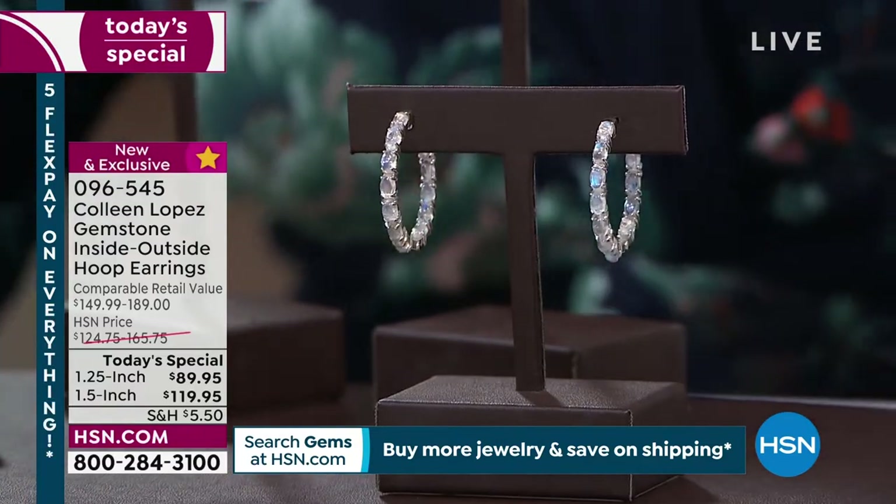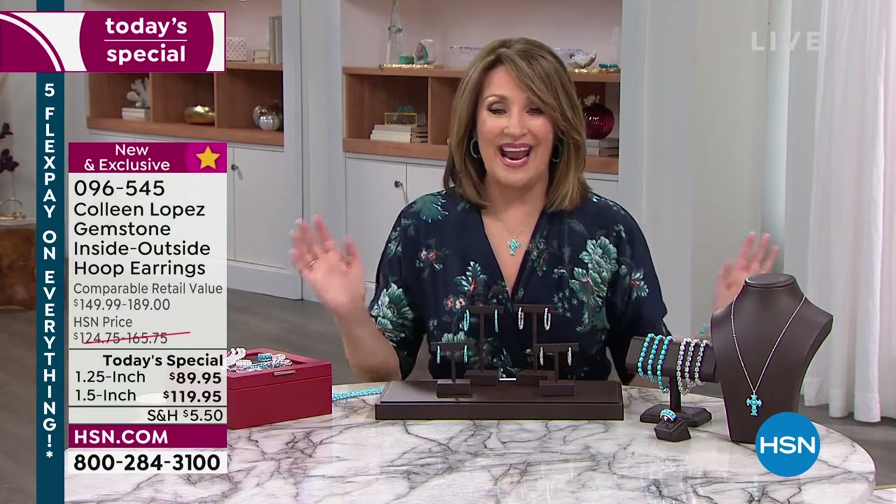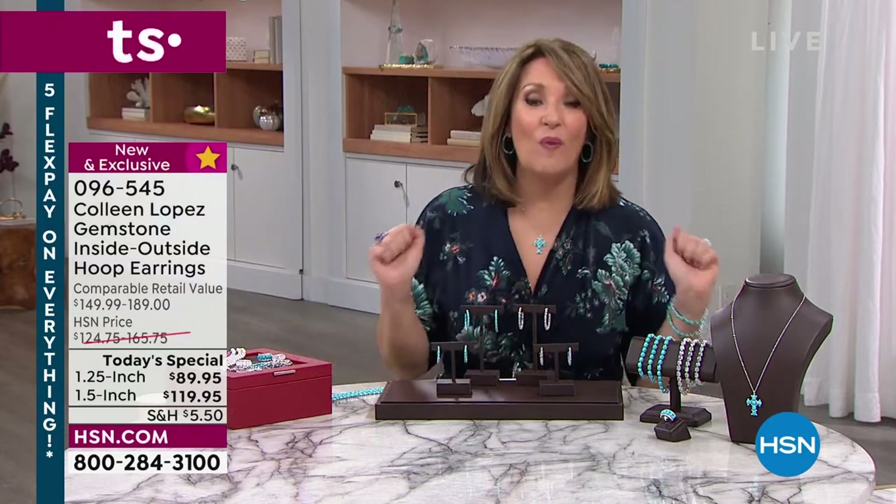Not a lot left in the small rainbow moonstone either. The turquoise is still available — we did bring in the most in the turquoise, so we're in good shape there. If you want yours, $89.95.